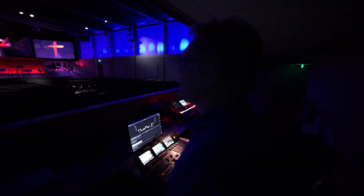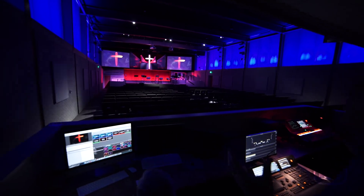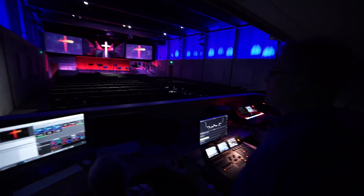This is our vision: to have a system that would allow us, at the push of a button, to change to any scene we wanted to — and CSD helped us create that.